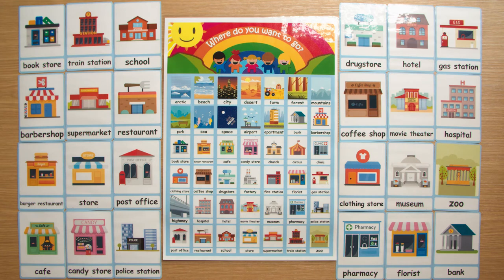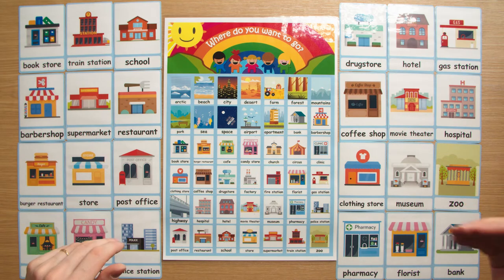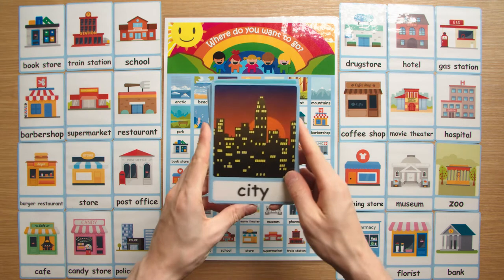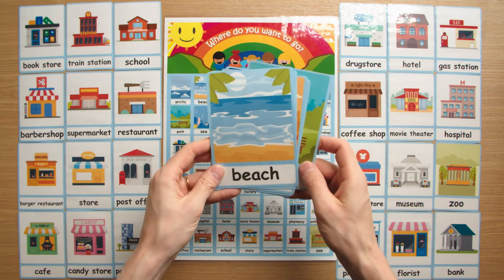The places range from buildings like restaurant, post office, police station, pharmacy, and bank, to wider areas like city park and even the beach.